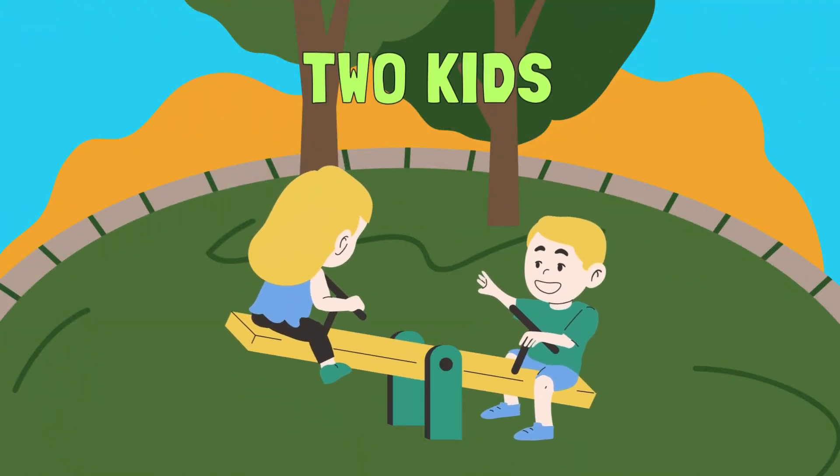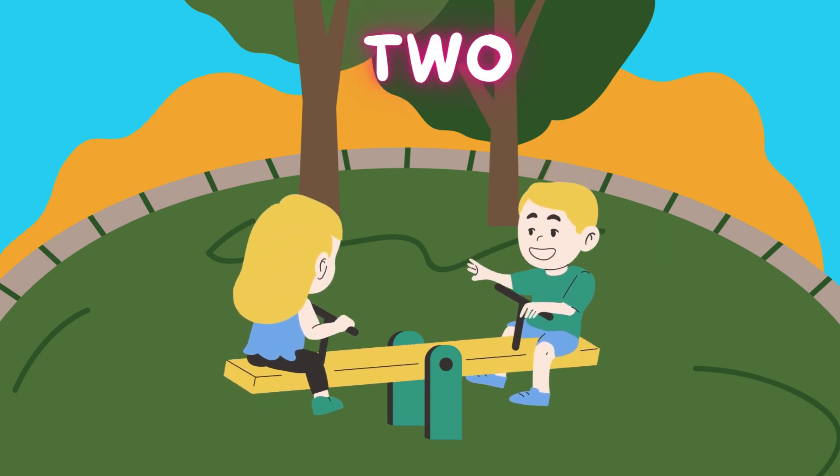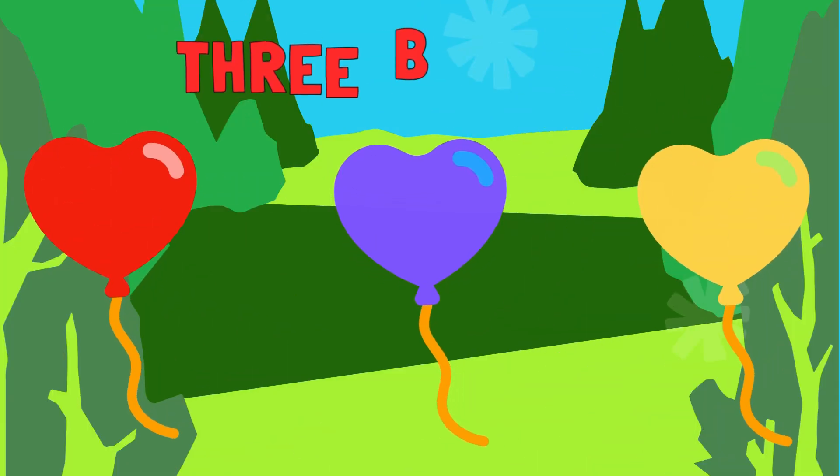Here come two cute kids. Can you say two with me? Two? Wow!